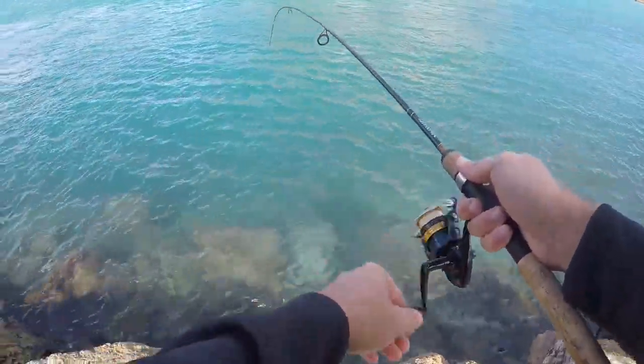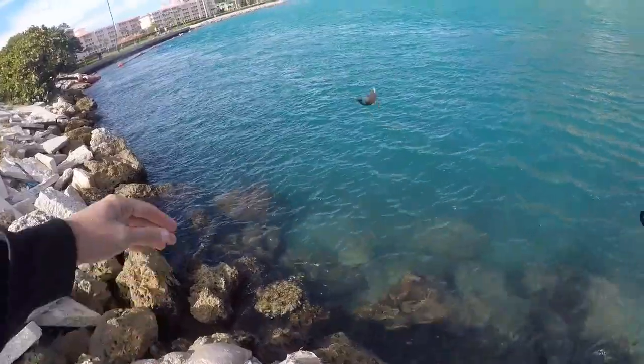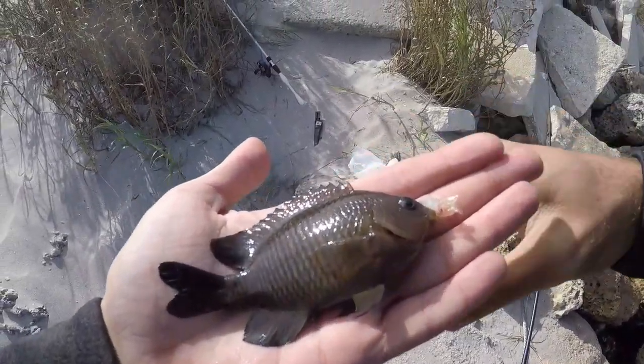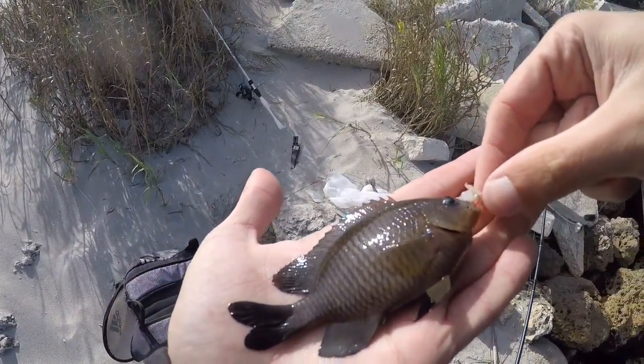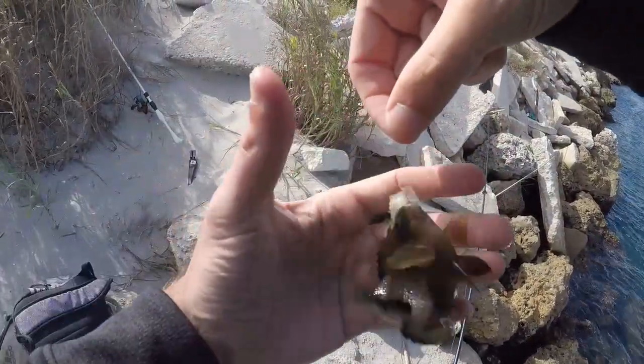Got him - took a couple bites. Looks like a little damselfish. There is a little school of these guys down there. Appears to be a dusky damselfish - so not a new one for the life list, and I've caught a lot of these guys, especially in this spot here, but another new catch for the day.